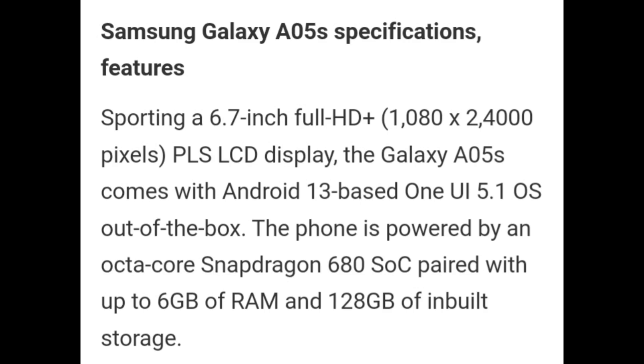Samsung Galaxy A05s specifications: it features a 6.7-inch Full HD Plus PLS LCD display. The Galaxy A05s runs Android 13-based One UI 5.1 OS out of the box. The phone is powered by an octa-core Snapdragon 680 SoC paired with up to 6GB of RAM and 128GB of inbuilt storage.